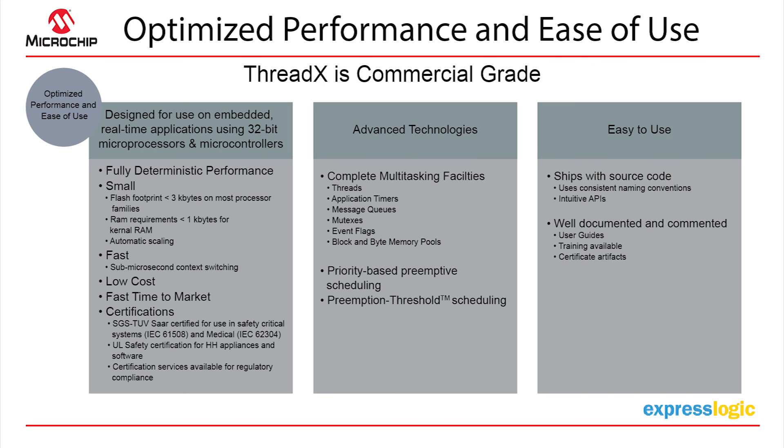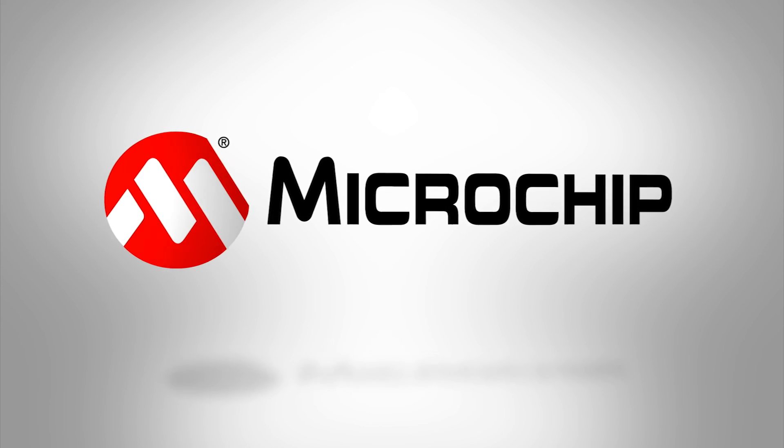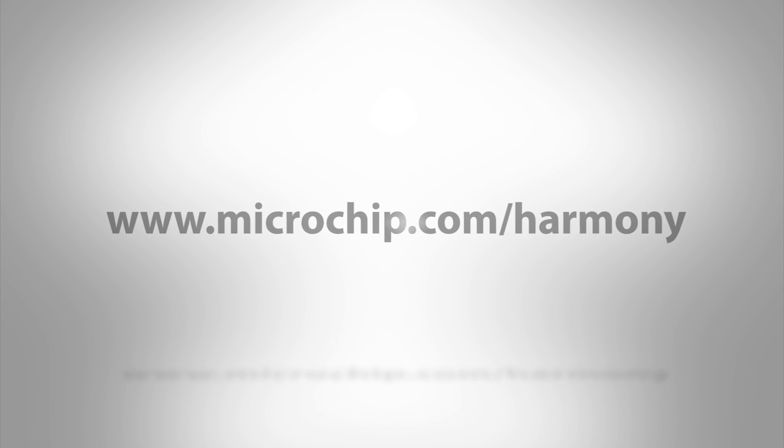We have a user guide, and training is available for our RTOS products. We have a textbook available on Amazon — essentially a real-time embedded multi-threading textbook written by our very own William Lamie and his co-author. It can be purchased on Amazon, or if you'd like a complimentary copy, just contact me.